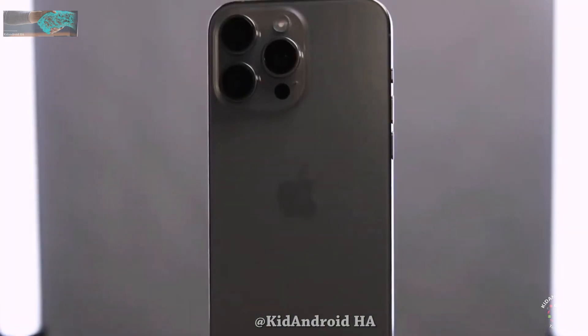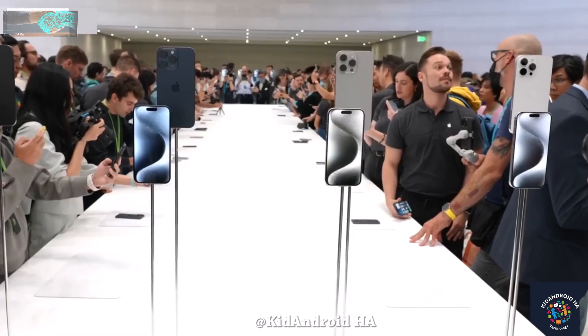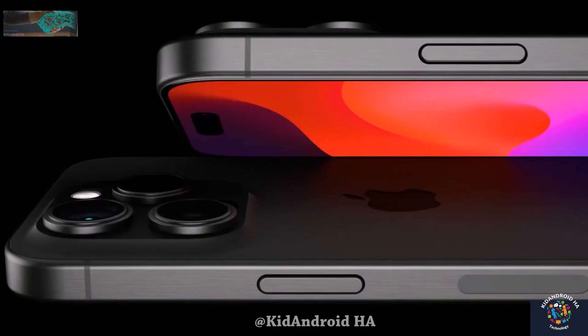After Grieven's somewhat disappointing video review of the iPhone 15 Pro Max yesterday, many iPhone enthusiasts were left underwhelmed. However, today brings good news for all iPhone lovers, as another battery test of the iPhone 15 Pro Max has revealed impressive results.